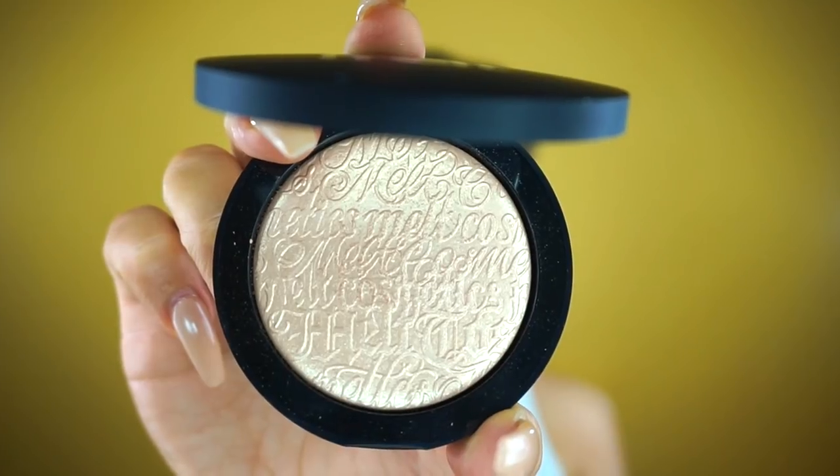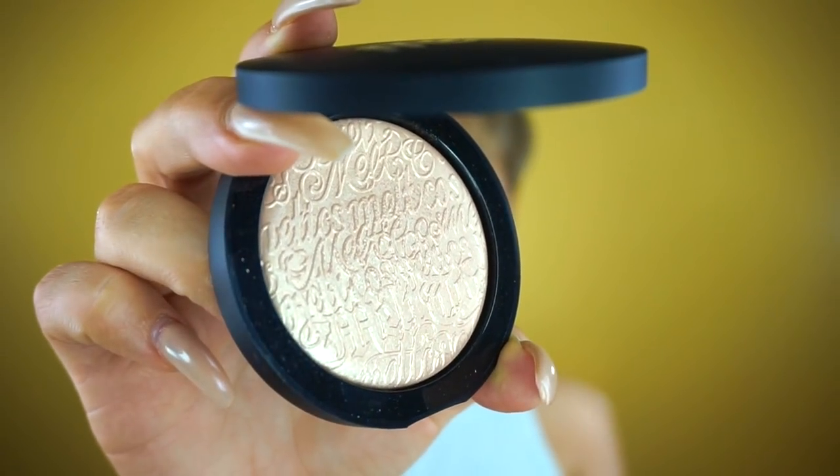The first ones I want to talk about are the new Melt Digital Dust Highlighters — these are so beautiful. This is actually what I'm wearing right now: a Gold Ore and Stargazer mix. Stargazer is a really nice neutral, kind of similar to Becca Moonstone, maybe a tiny bit more pink. I love the print — I think it just says Melt Cosmetics in a bunch of different fonts, which is really cool.